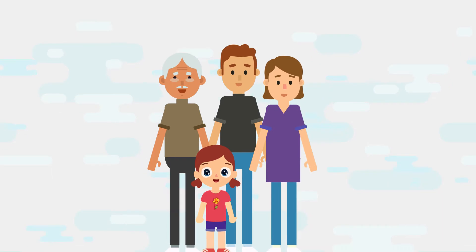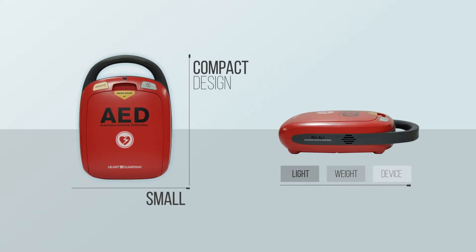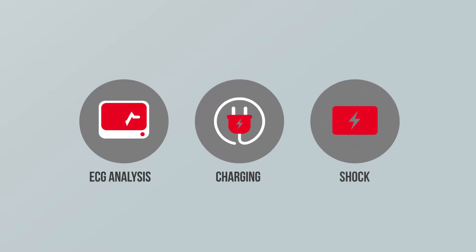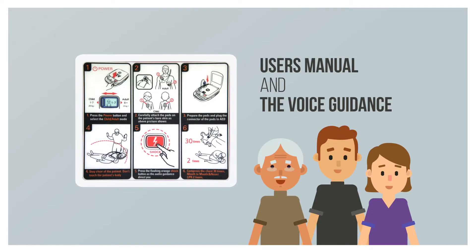Keep doing them until the patient becomes conscious or an emergency rescue team arrives. You can do it — you are capable of saving a life. Small, compact design and lightweight device. Quick to examine ECG and charging. Fast delivery of shocks. User manual and voice guidance make it easy to use for even a layperson.